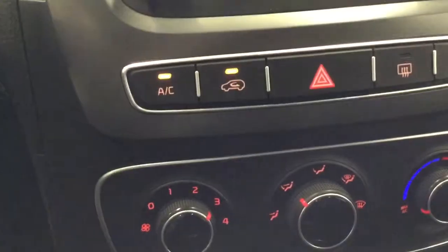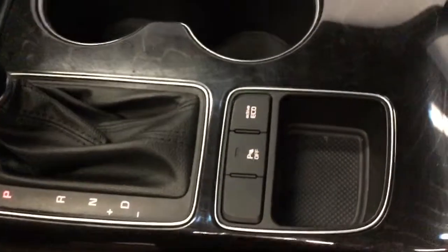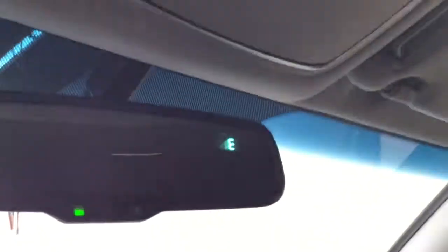Heated seats and climate control options. Automatic transmission, of course, with parking assist and an eco mode as well. In the center console there's a removable tray and it's fairly deep — plenty of storage. The headliner is in excellent shape and it's got an auto dimming rear view mirror with a built-in compass.